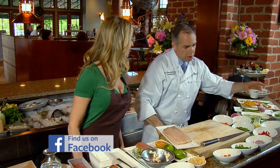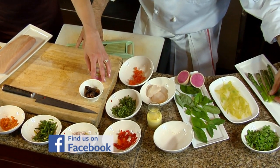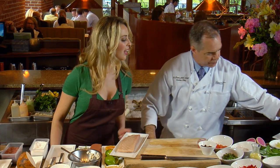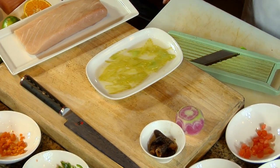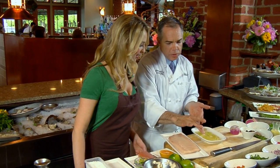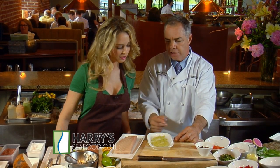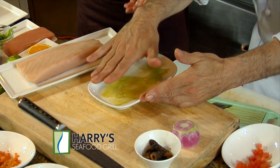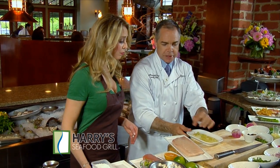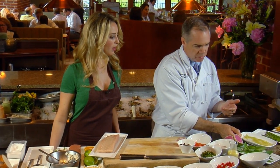We're going to use a hamachi or yellowtail and make a crudo from it. We're going to make it with morel mushrooms, watermelon radish — look how beautiful that is — asparagus, and compressed celery. I take regular celery, I peel it, slice it real thin on a bias, then put a little yuzu and a little salt. Then I press it — put it on a plate, plastic wrap, put another plate on top, press it and let it sit. It keeps its crunch and does its job.